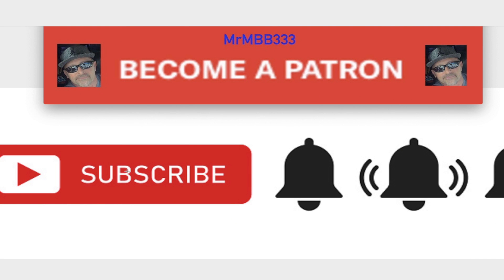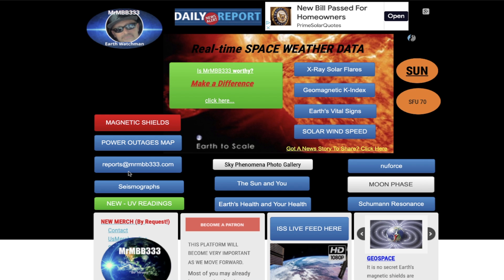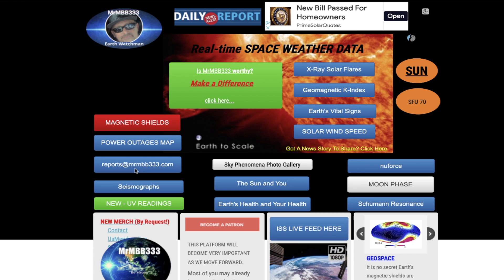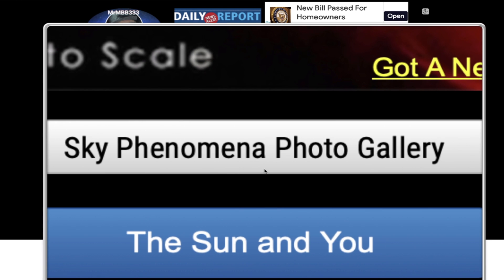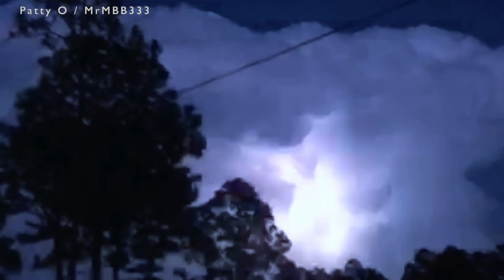If you guys are new viewers, make sure you subscribe to the YouTube channel and click on that bell so you'll be notified each time I upload a new video. If you're a current subscriber, double-check that you're still subscribed and that the bell is still activated. You can also find the Patreon link down below in the description box — please consider becoming a patron. If you have any photos you'd like to share, you can send those to reports@mrmb333.com. All the photos end up at the sky phenomena photo gallery. Thanks for watching, have a super day, and be safe out there.